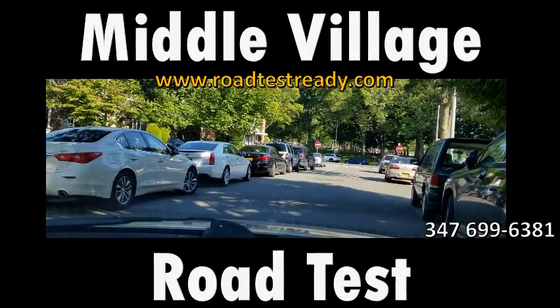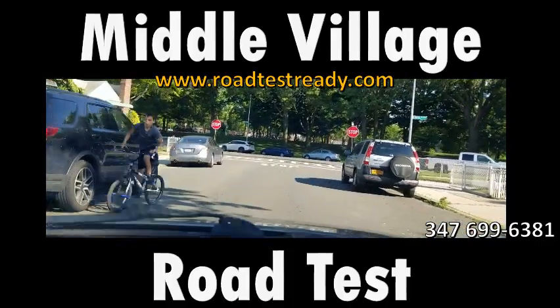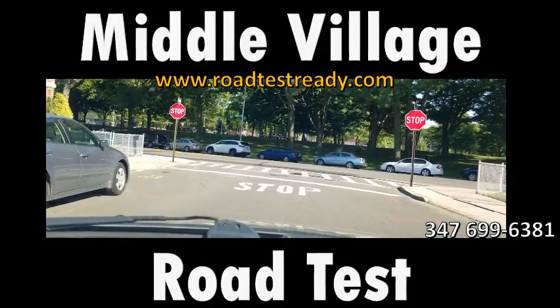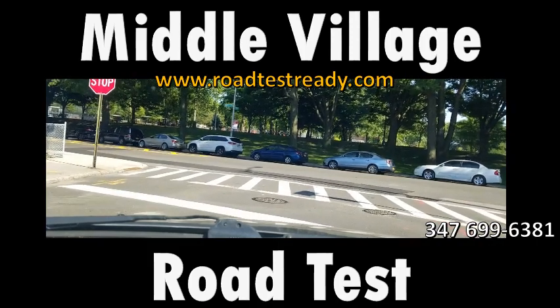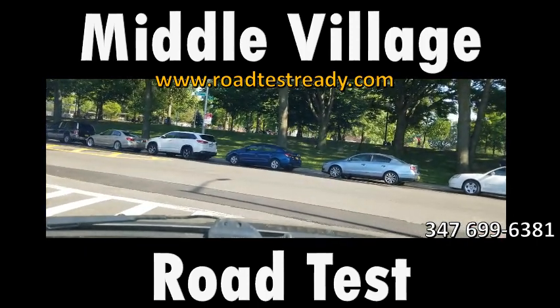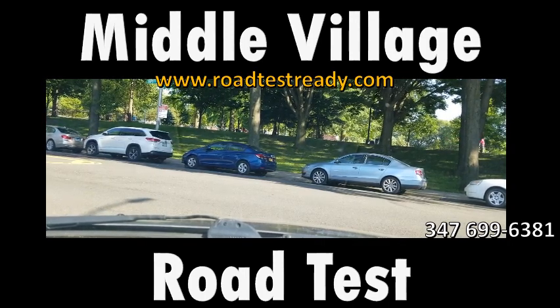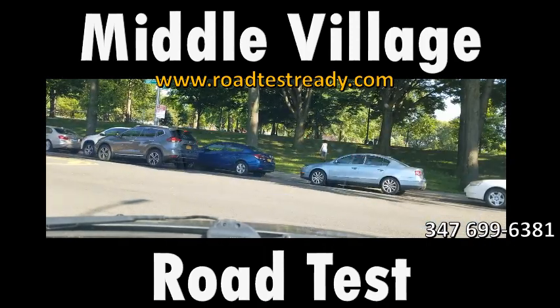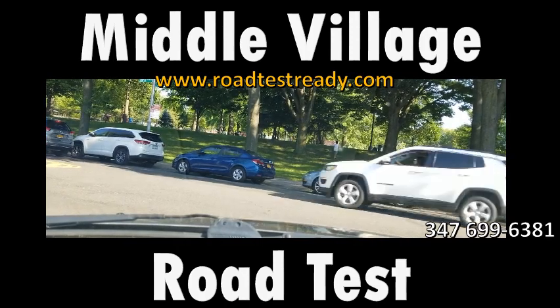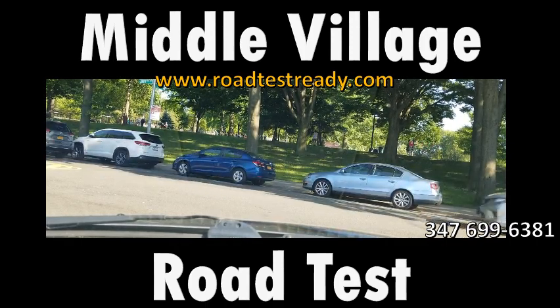The last video got cut off a little short. When I come to Queens, I prefer to take my students to Laurelton or Jamaica. This area is okay — not bad, not a lot of tricky things — but not my preference. I may do a follow-up video if I find more information or tricky things in this area that I didn't cover. Thanks for watching — subscribe if you can, and thanks to those who already are. See you later.